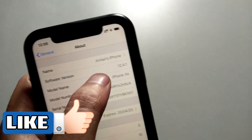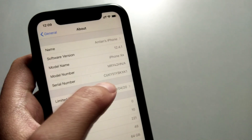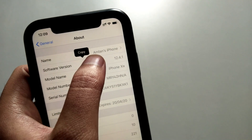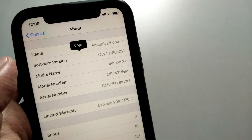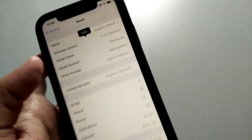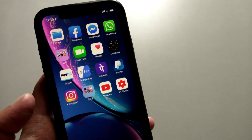Let me show you the build model first. As you can see, the software version is showing 12.4.1, and if I tap into that it's showing the version name as well — it's 16G102. So this is the information.